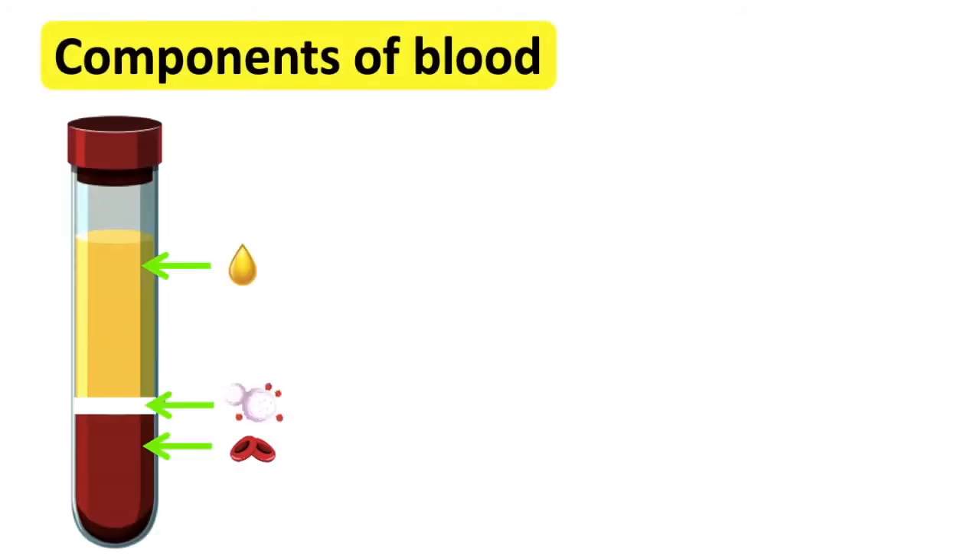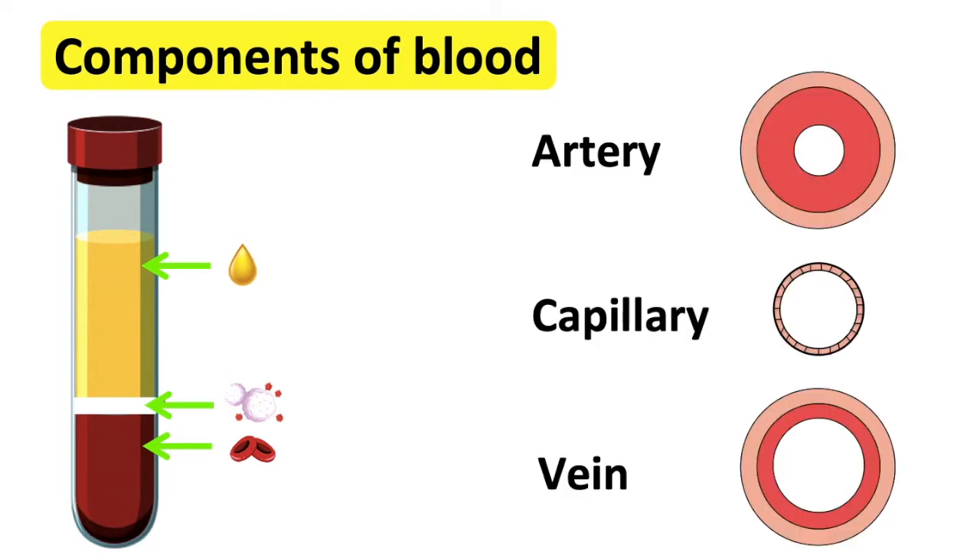The heart supplies blood to the body. Blood carries important materials which are required for the body to function and to keep healthy. Blood is transported around the body via blood vessels.